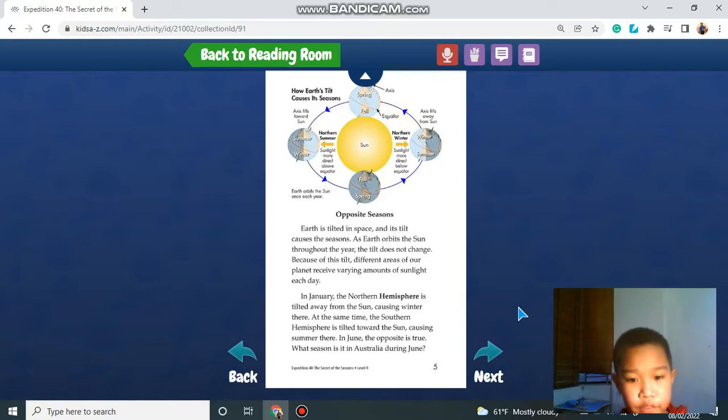At the same time, the southern hemisphere is tilted towards the sun, causing summer there. In June, the opposite is true. What season is it in Australia during June?